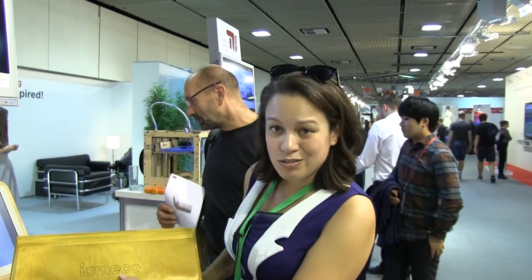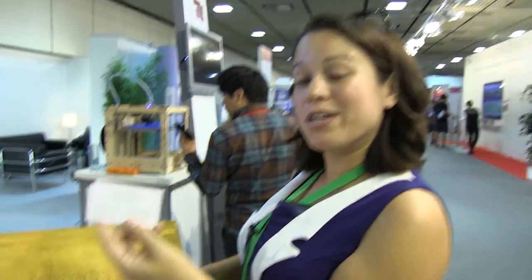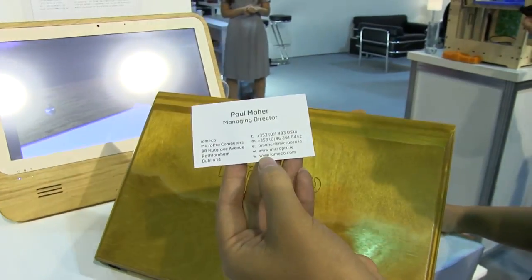This is I AM ECO. They are making prototypes right now but looking to edge into consumer products really soon. You can follow them at iameco.com. I'm Nicole Scott for Mobile Geeks.